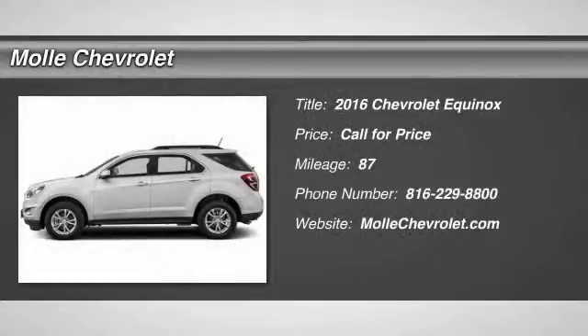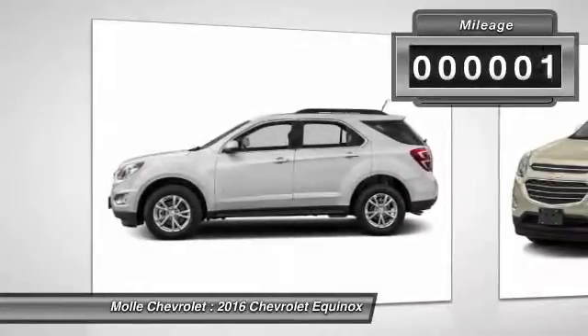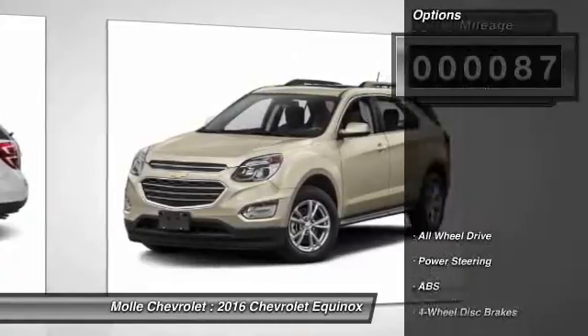2016 Equinox. Fuel efficiency, safety, and value equals the Chevy Equinox. This vehicle has less than 100 miles. Here are some of this vehicle's great options.